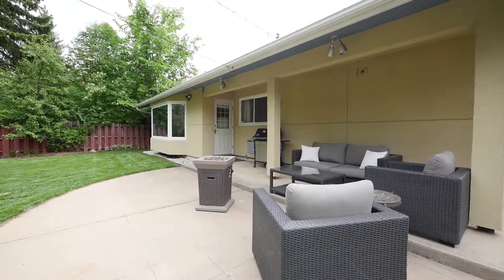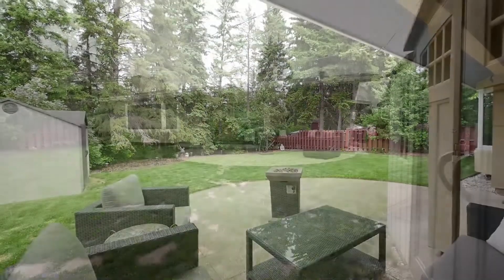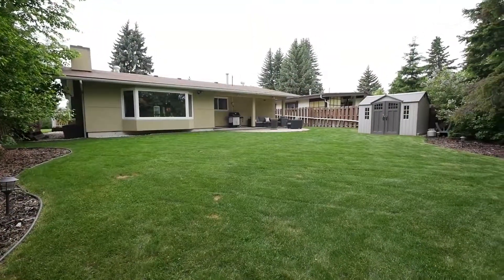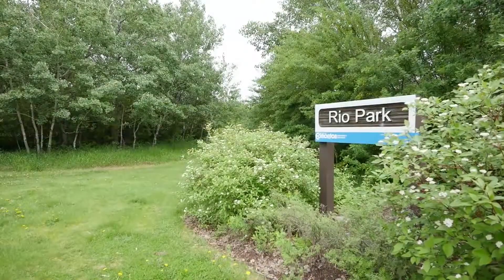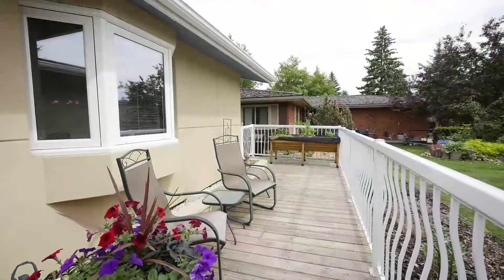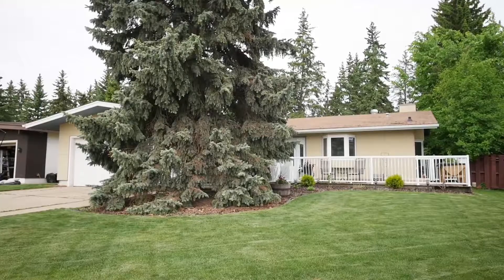The huge backyard has a large patio and mature trees to create a private space to enjoy. Finishing off this wonderful home is the double-attached garage backing onto a ravine, providing easy access to walking and biking trails. There are lots of parks and green spaces throughout the area, with easy access to downtown and the University of Alberta.